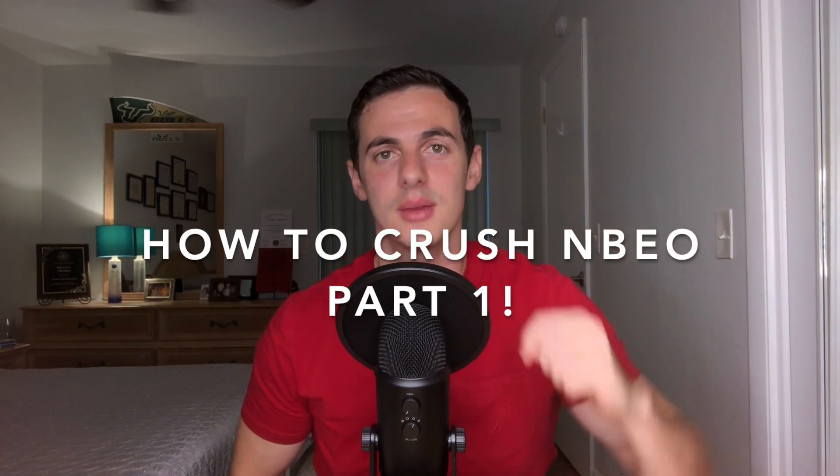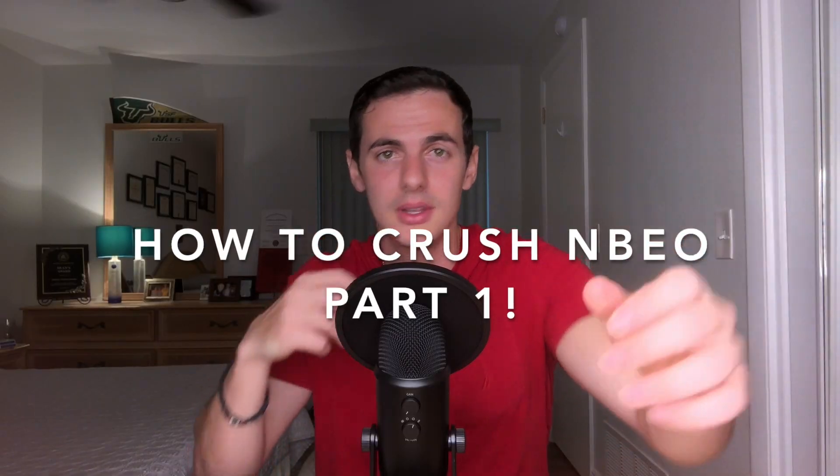It's the moment you've waited and dreaded for over two years, studying for NBEO Part 1. Where'd it even start? Let's find out. What is up guys? It's Dr. Andreas here with another video.